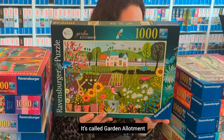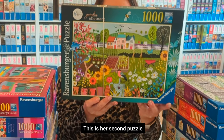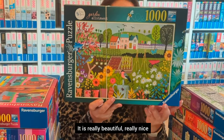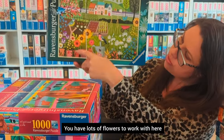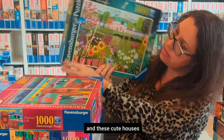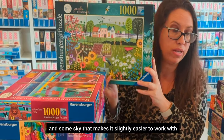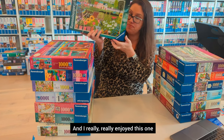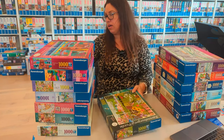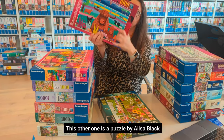This first one is called Gardened Allotment and it's by Georgia Breeze — this is her second puzzle. It's really beautiful; you have lots of flowers to work with, cute houses, and some sky that makes it slightly easier. I really enjoyed this one.